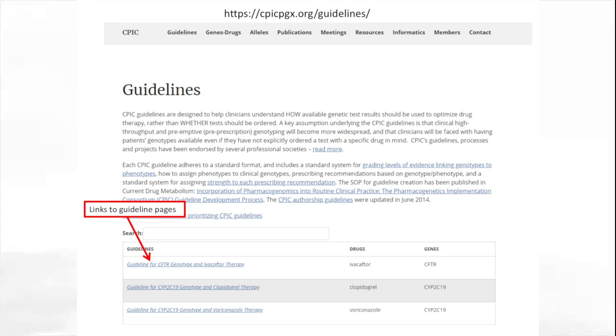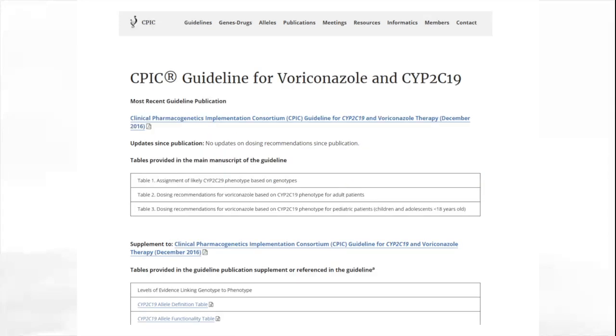If we look at the guideline subpage on the CPICPGX site, you can see that every guideline has a hyperlink indicating the drugs and genes involved. We always recommend users go to the CPICPGX page first because content may be updated as new information becomes available before the publication itself is updated. For example, this is the CPICPGX guideline page for CYP2C19. At the very top is the most recent guideline publication with a place indicating updates since publication. It's really important that users look here to see if there are any updated guidelines.